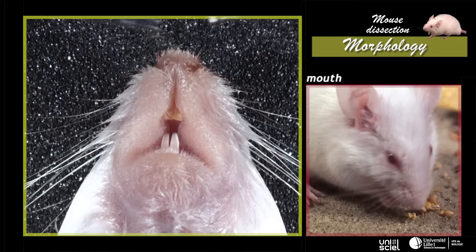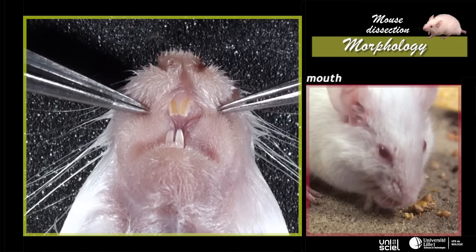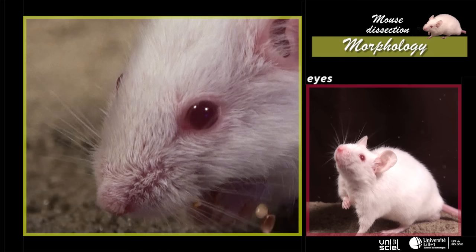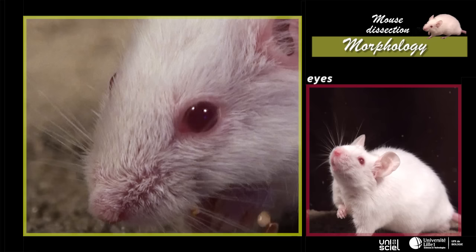The triangular mouth is ventral and is surrounded by two lips, under which we can see two pairs of elongated incisors, which have continuous growth, which is typical of a rodent. Eyes are protected by two eyelids.